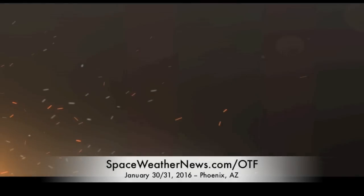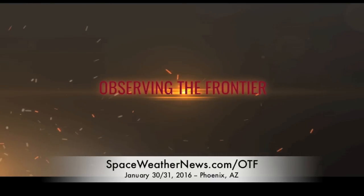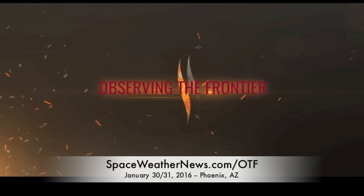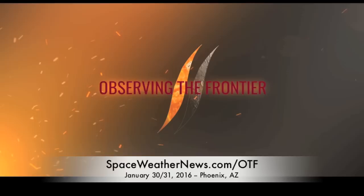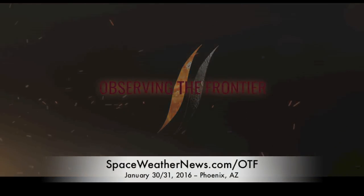Nine days, folks. Just nine days left to Observing the Frontier. If you're on the fence, don't let me know because I'm going to grab your collar and drag you in kicking and screaming. We would, however, prefer you come of your own accord. Go to spaceweathernews.com/OTF for details.